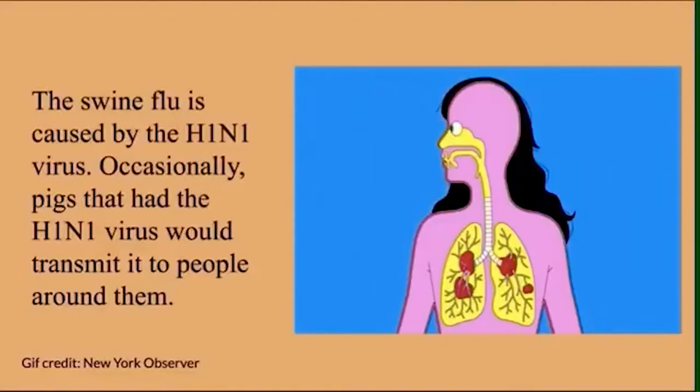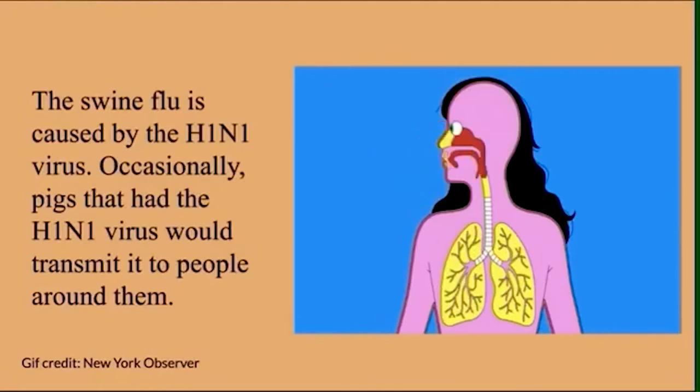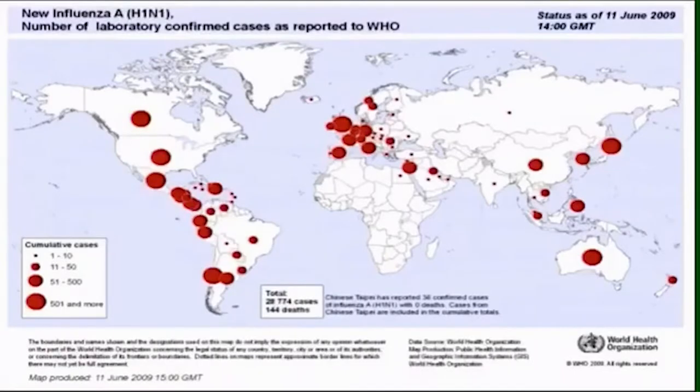So what exactly is the swine flu and how did it create massive change for not only the United States but the rest of the world? The swine flu is caused by the H1N1 virus. Occasionally pigs that had the H1N1 virus were transmitted to people who were in close proximity with them, such as veterinarians and hog farmers. After the first cases were detected in Mexico and eventually making waves throughout the rest of North America, the new influenza virus spread rapidly around the world. In June 2009, the World Health Organization declared the swine flu to be a global pandemic after the alert scale reached phase six.